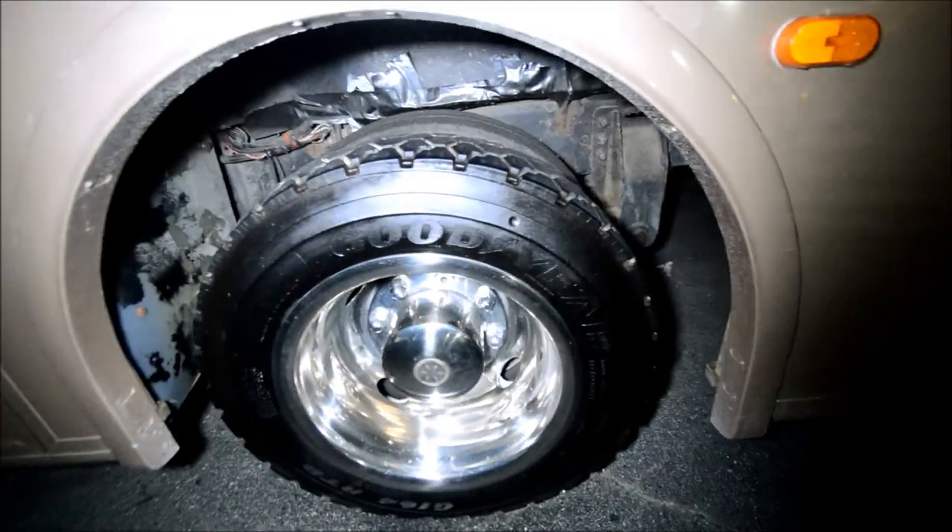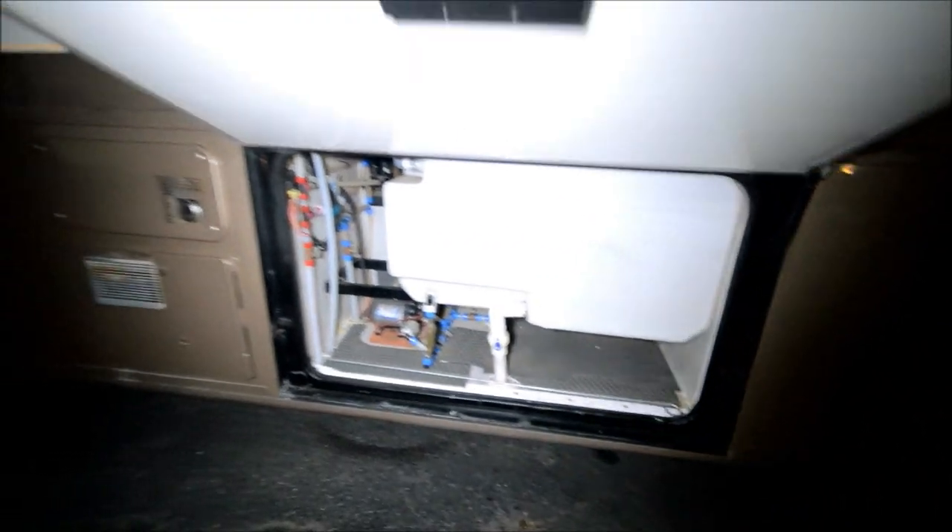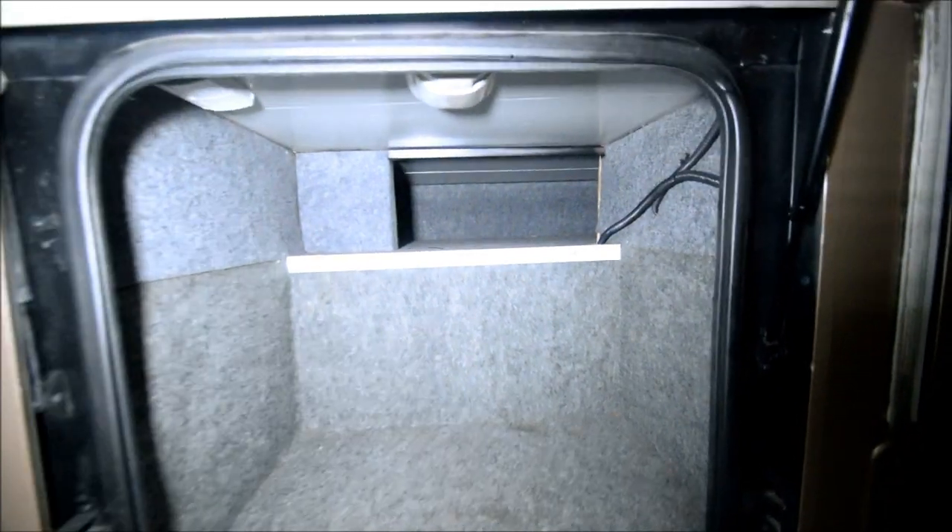Goodyear tires all the way around — they're not new. Hot water heater, furnace. 105 or 110-gallon fresh water tank — huge capacity. Take a look at these compartments; they're deep, they go all the way through. It's also got basement lights, and they work. That's good.